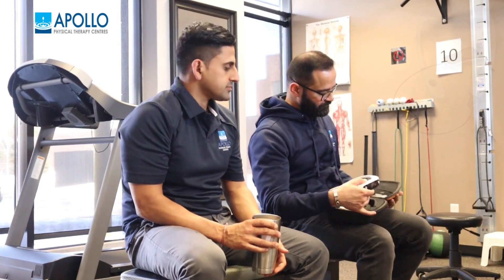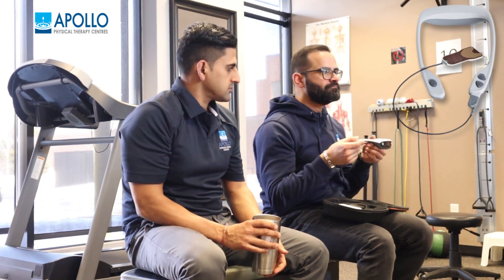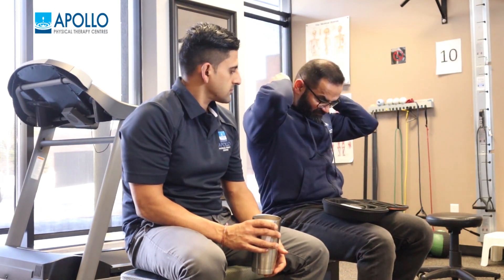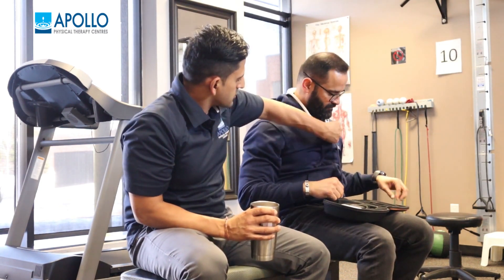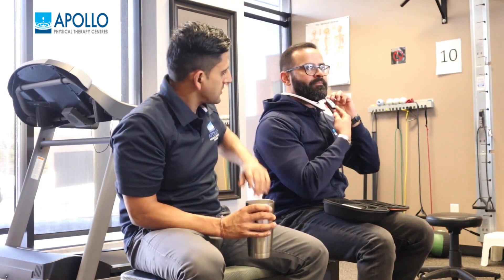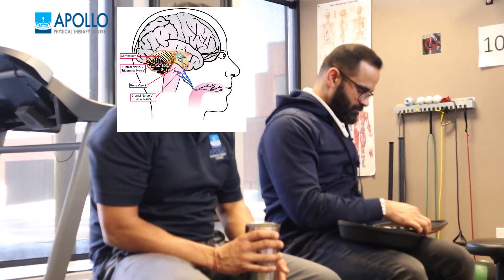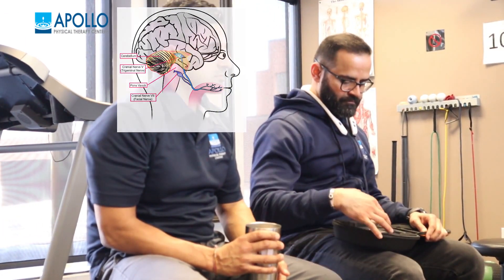It is a Health Canada approved program for mild to moderate traumatic brain injury patients with gait and balance deficit. The device itself goes around the neck and then there's a mouthpiece that attaches to the device. It just goes in right here — it sits on the first third of the tongue — and the patient goes through 20-minute segments of balance, gait, breathing and awareness.